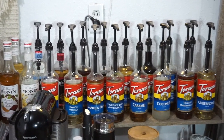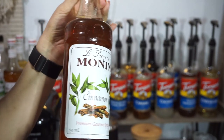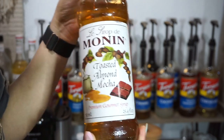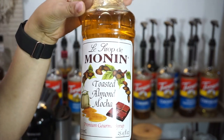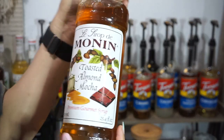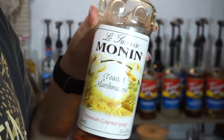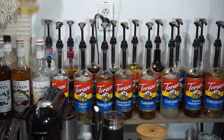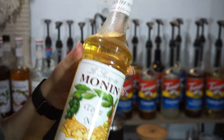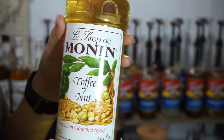I'm going to start on this side with Monin. The first one is Monin cinnamon, then toasted almond mocha — this one is my favorite. I'm really more of a Torani fan, but this one I really like. I also have Monin toasted marshmallow, though I personally like the Torani toasted marshmallow better. In the back row I have the Monin toffee nut — I wasn't a fan; I've only used it one time.